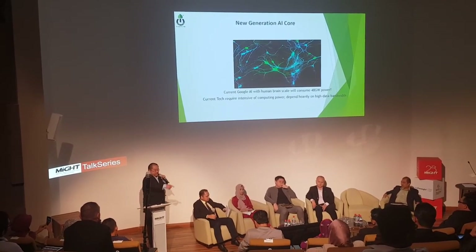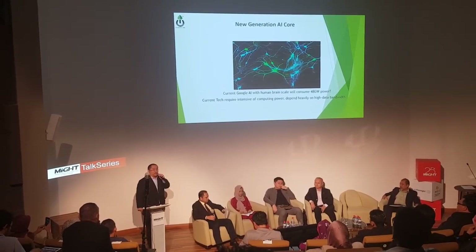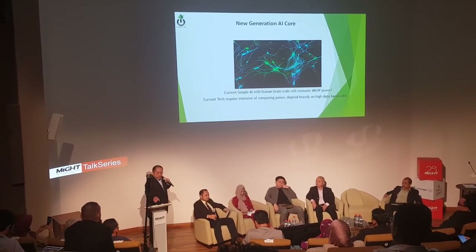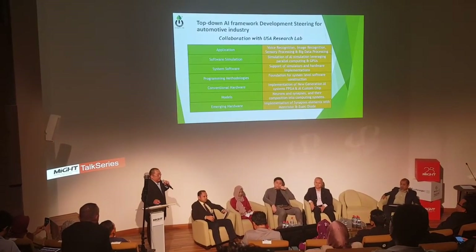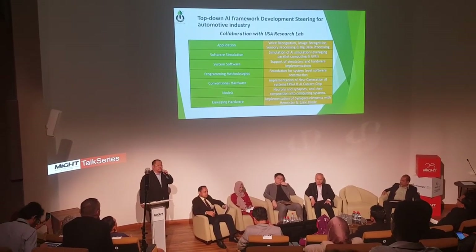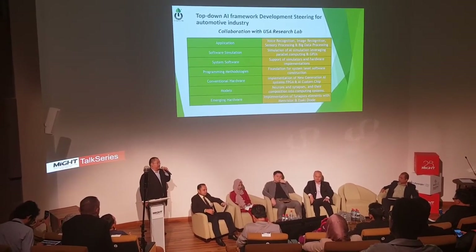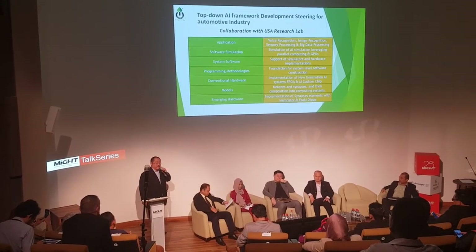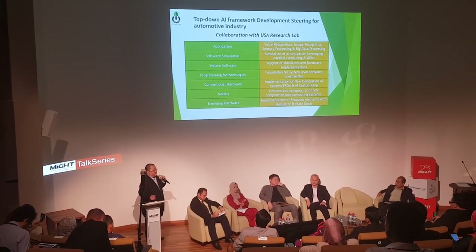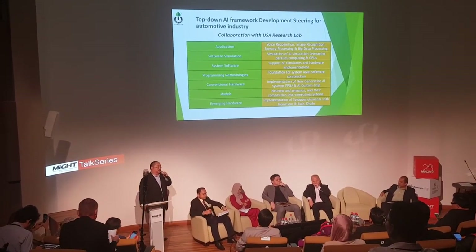Without reducing power consumption in our AI framework, it's not great. So here, we are actually investing in what we call the spike-based neural network — it's a neuromorphic AI. We are collaborating with U.S. labs at UT Illinois and Tennessee, working to restructure the AI frameworks from the top down to suit the automotive industry.